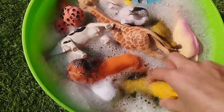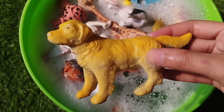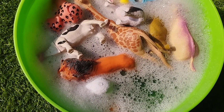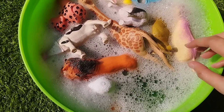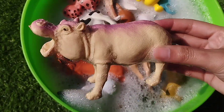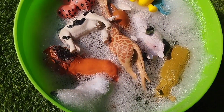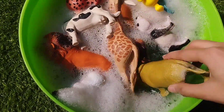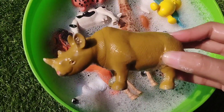This is a dog. This is a hippopotamus. This is a rhino.